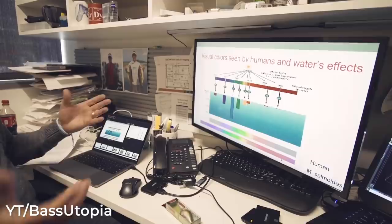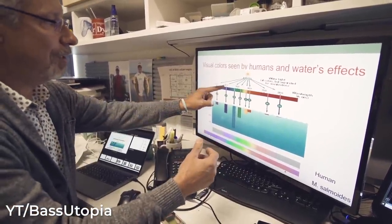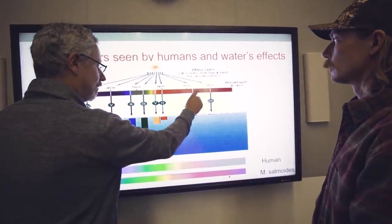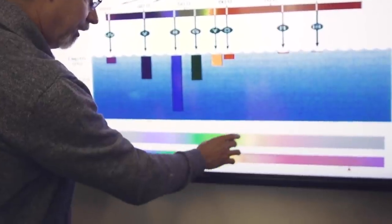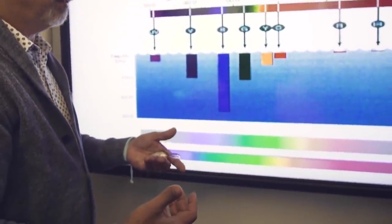Another big reason that bass like red during this time of the year actually comes down to the way that bass can see. The research that has been done shows that bass can see a broader spectrum of colors than humans can. It is shown that bass can see greens and reds extremely well, and they can actually see more differences in those greens and reds than we can as humans. So although two red colors may look pretty similar to us, the bass may see them in totally different ways, which is why one red may outperform another red.